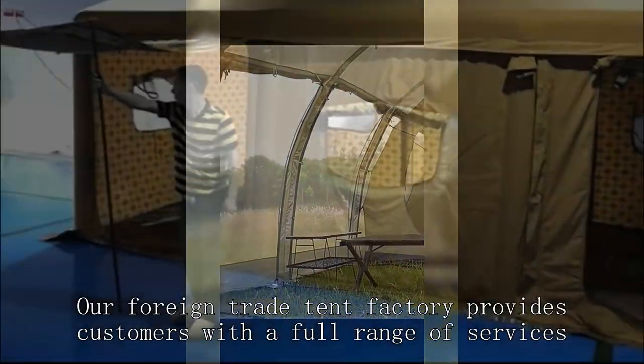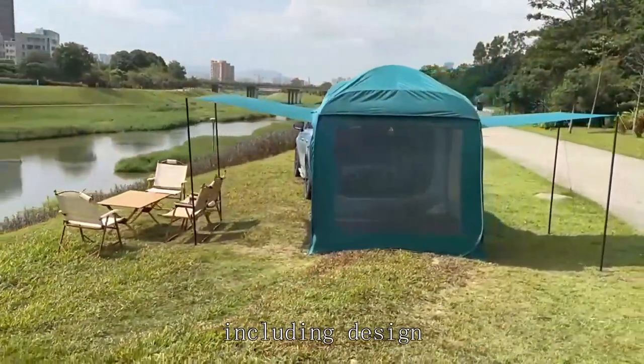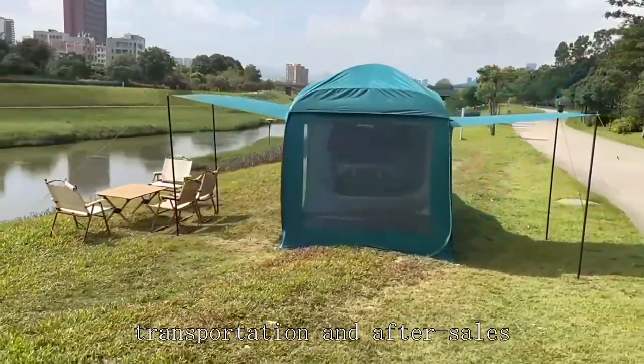Our foreign trade tent factory provides customers with a full range of services, including design, production, transportation and after sales.